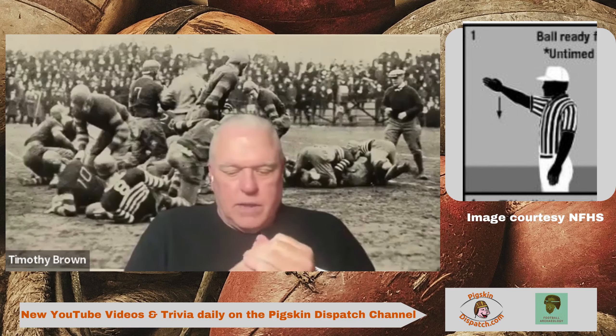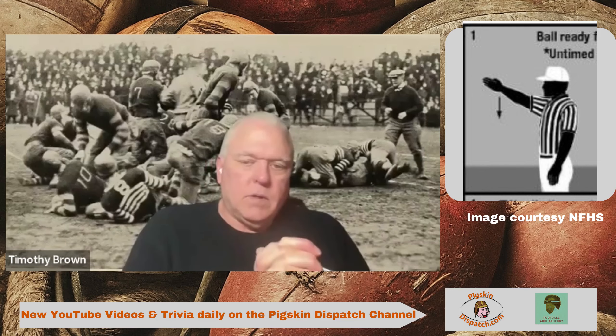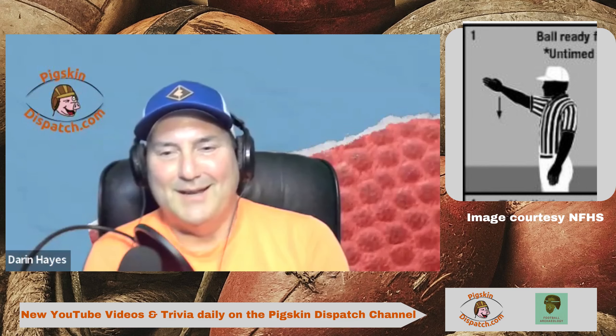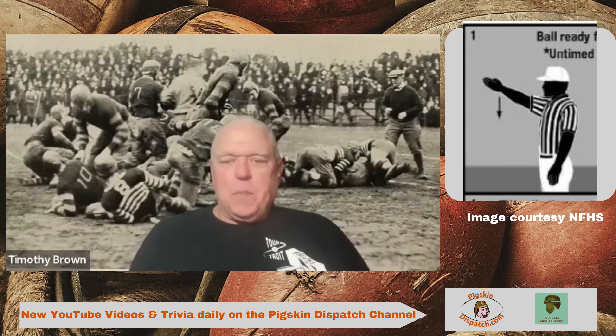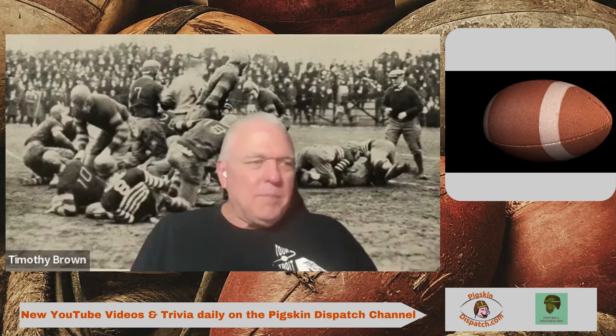Hey Darren, thank you. Looking forward to signaling and talking about the ready-to-play signal. A lot of us non-officials tend to think of the official signals as the ones they give for penalties, and then obviously scoring opportunities and things like that. But there are other signals that happen on virtually every play of the game that we just don't think about very much. This one happens every scrimmage down and every kicking down too.